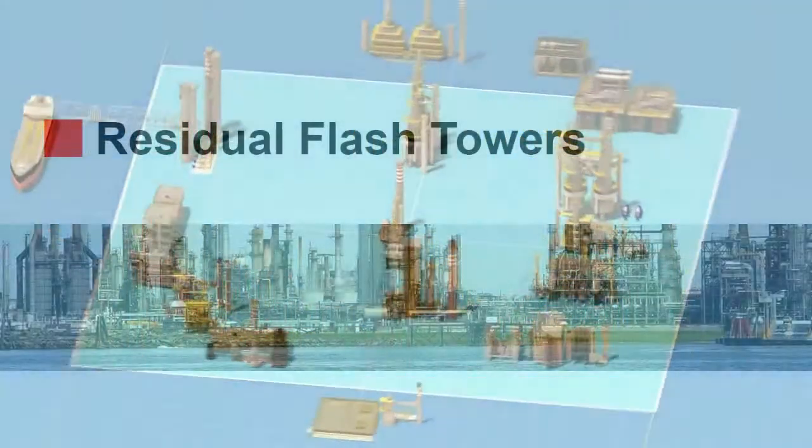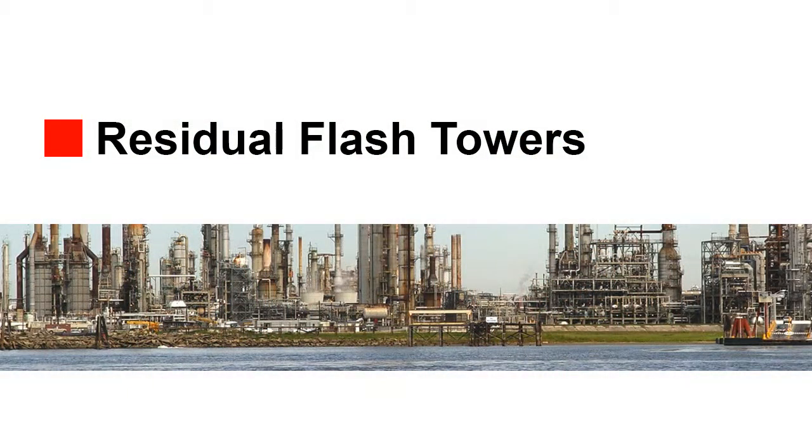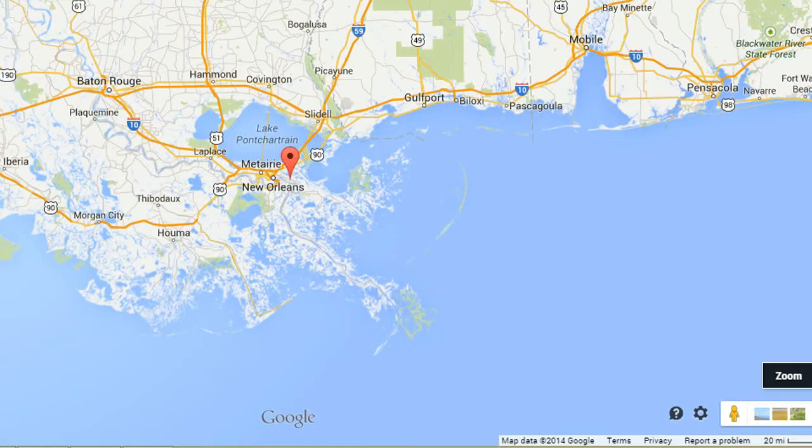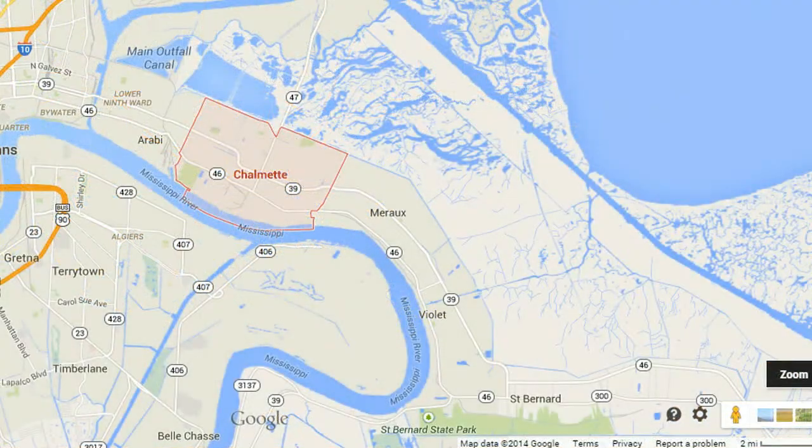However, modern refineries can do much more. ExxonMobil is taking the next step to modernize their refineries at home, starting with our Chalmette refinery in Louisiana.